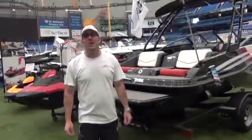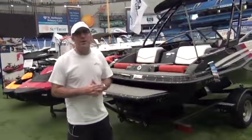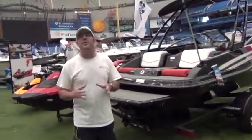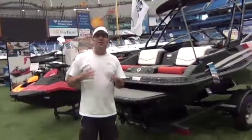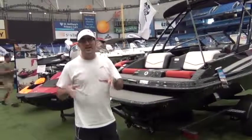Hey folks, Will Owen here with JetBoatPilot.com. Today we're at the Tampa Bay Boat Show with Cycle Springs Power Sports and we're here to show you the all-new Glastron GTS 187. At JetBoat Pilot we're all about talking about jet boats and the merits of jet boat ownership, some of the reasons why they're so popular today. Today I want to go through some of the reasons why this Glastron GTS 187 is going to be a major player in today's jet boat market.